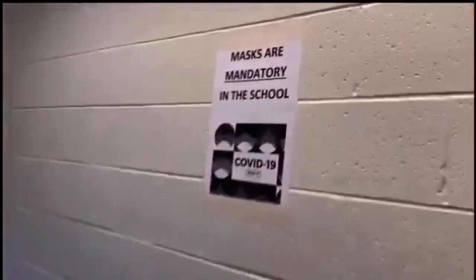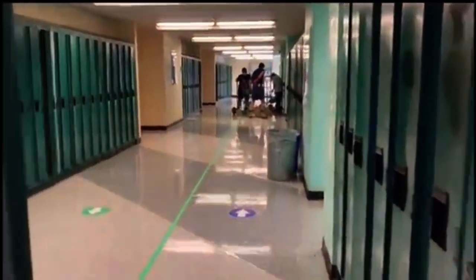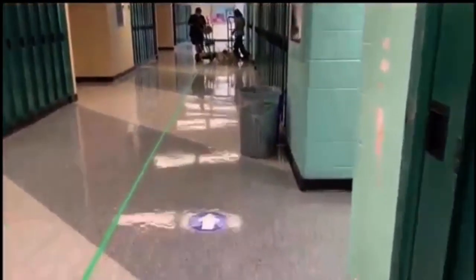Over here we have a staircase which will take you up to the art hallway, which also has history classes. And now we have arrived at the upper part of the school in our virtual tour. Located in this hallway are many of our art classrooms, but we also have some history classrooms in here.